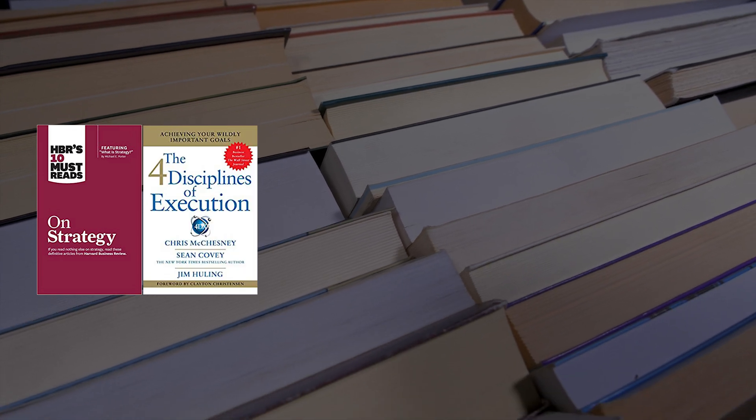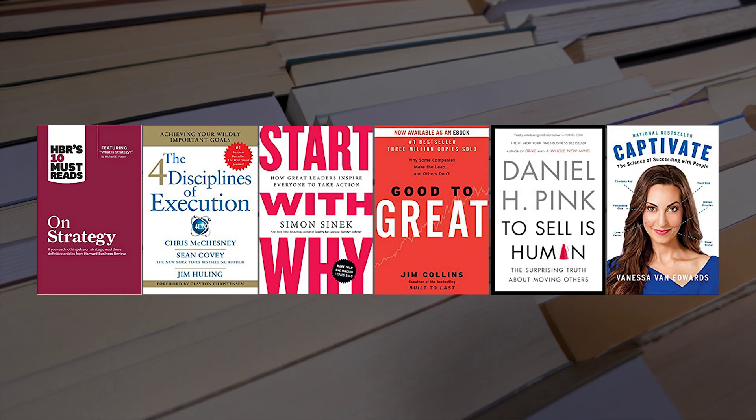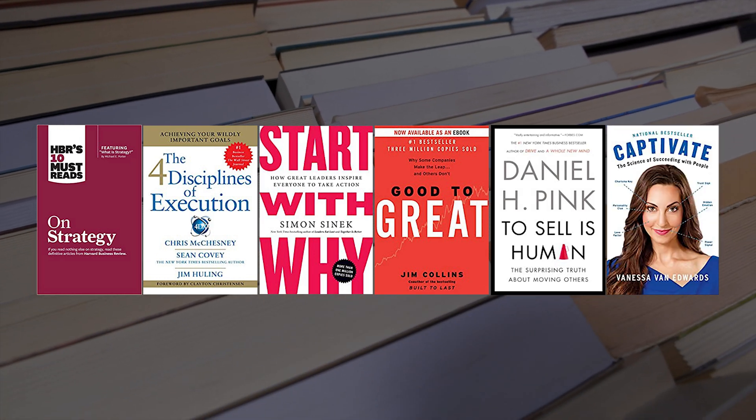Now, how can you learn these business skills to help you excel in your career? I'm not an expert, but here are a few of the places where I've been able to advance my knowledge of the business domain. The first place is through books — one of the best ways to learn about business concepts is through reading. A few that have helped me are On Strategy, The Four Disciplines of Execution, Start With Why, Good to Great, To Sell Is Human, and Captivate. I'll link all those books and probably a couple more in the description below.